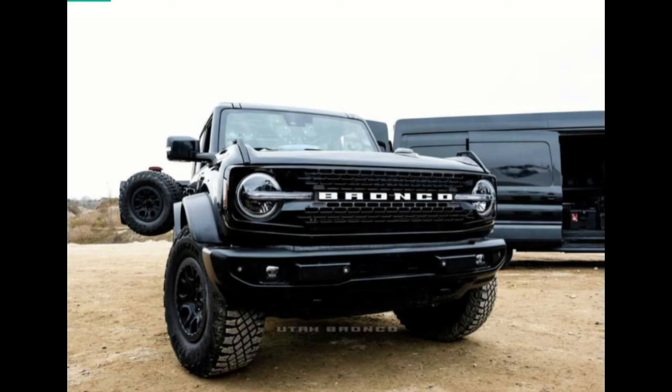As for the European specification of the Ranger Raptor, the Ford Motor Company is expected to switch from the gasoline V6 to the EcoBlue bi-turbo diesel with 2.2-liter displacement, similar to the 2021 model year. The next generation may also drop the BFGoodrich in favor of the General Grabber AT3 tires produced by Continental Tire South Africa.